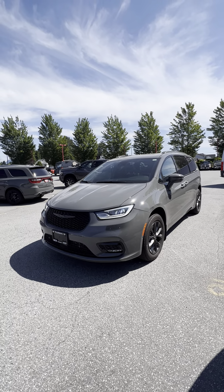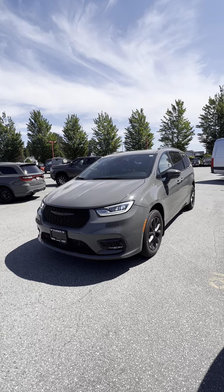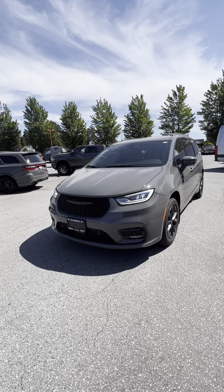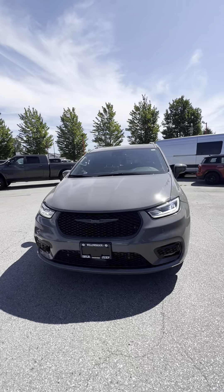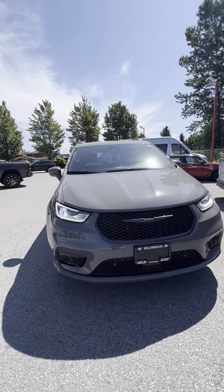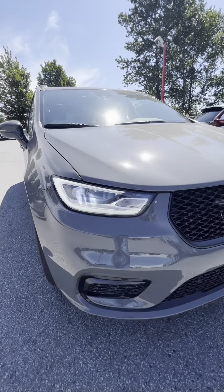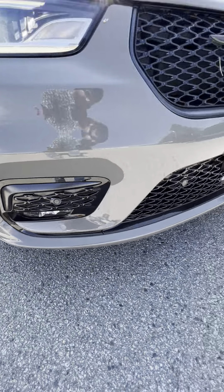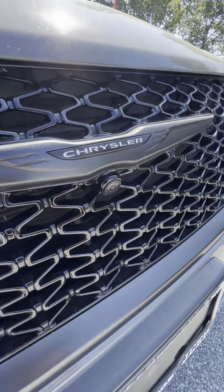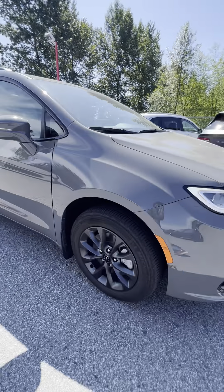Hey, good morning Greg, this is Bittman here from April Bridge Chrysler. Just a mean short walk-around on the 2021 Chrysler Pacifica. This one has all-wheel drive. As you come in the front, it does have LED lights, front parking sensors, as well as LED fog lamps. This one comes standard with a front camera as well as the side cameras.